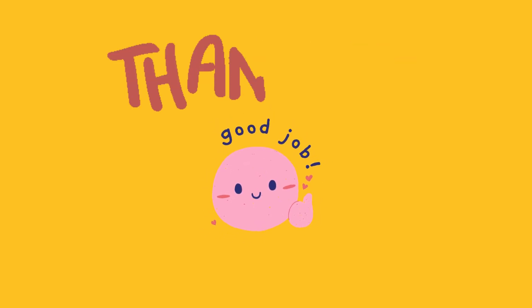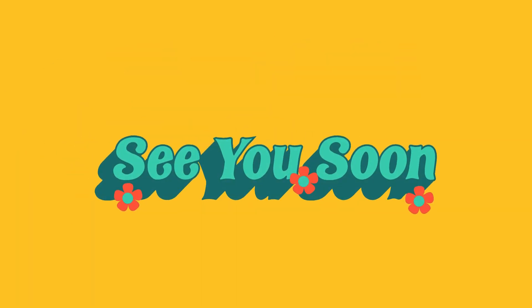Thanks for helping us with subtraction today, Explorers. You did great. See you next time for more fun with numbers.